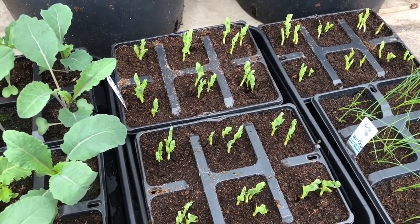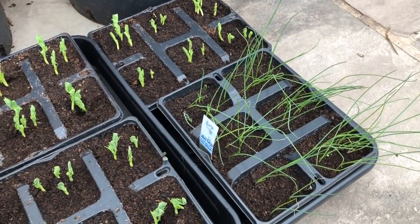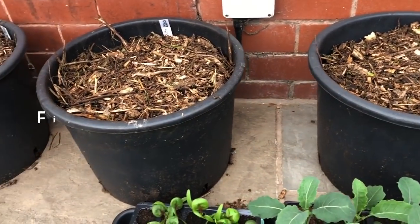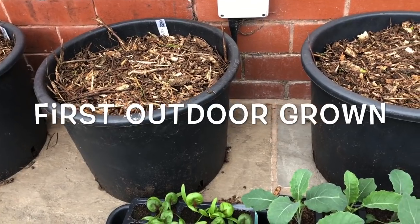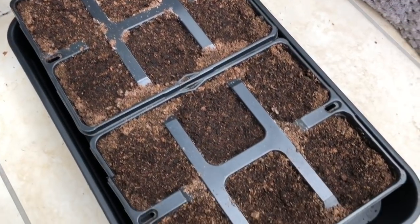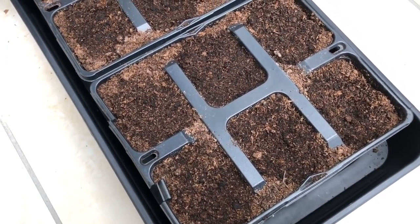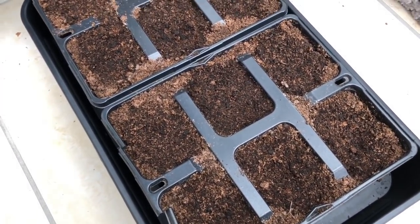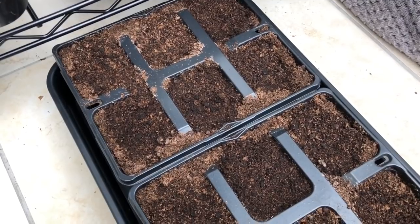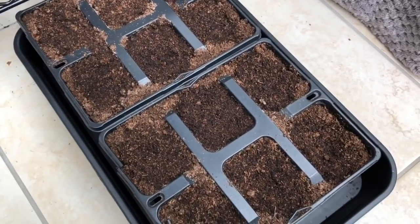Peas — next succession — this is my third succession of mange tout peas. Then some leeks, and then my first batch of potatoes — a mix of the last few Swifts and Charlottes. These two trays are meant to be sweet corn but I've got zero germination, so I've chitted some seeds instead and they've germinated just fine. I'll be planting those chits this afternoon. These are destined for the polytunnel and the cold frame.